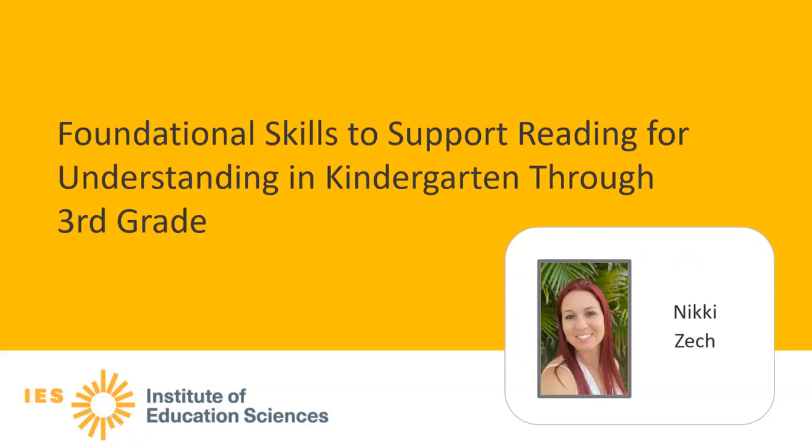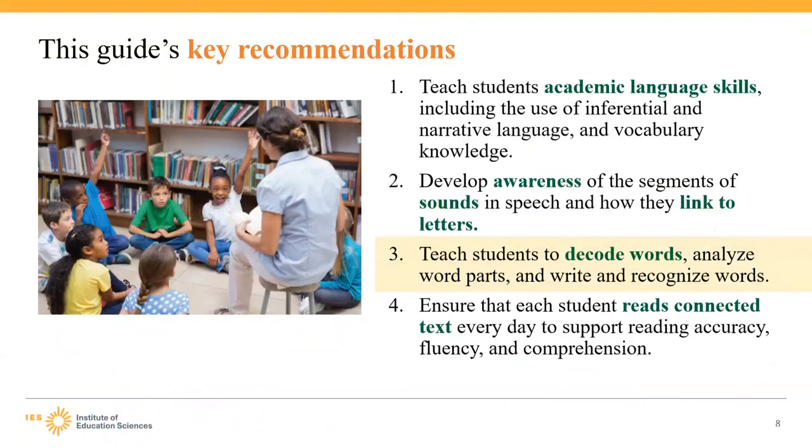Hi and welcome. I'm Nikki Zecch, and I'm an instructional coach and curriculum resource teacher for the Martin County School District. I'm going to be presenting a recommendation from the Foundational Skills to Support Reading for Understanding in Kindergarten through Third Grade Practice Guide. Learning to read is one of the most critical accomplishments in a child's early educational journey. As teachers of students in these formative years, teaching them to read is our fundamental mission.